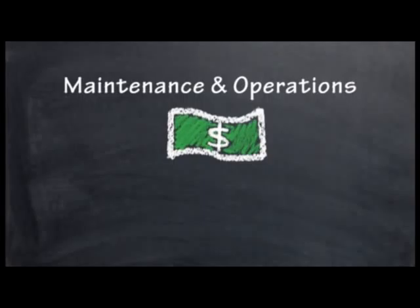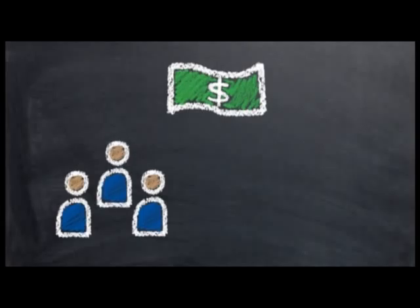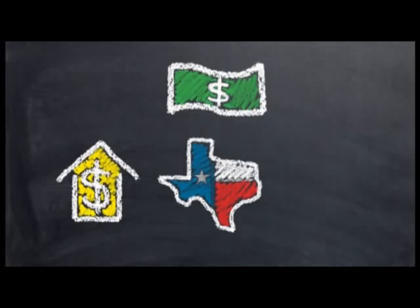M&O stands for Maintenance and Operations. This portion of a school district's budget pays for salaries and the daily operations of the district. M&O comes from local, state, and federal sources.